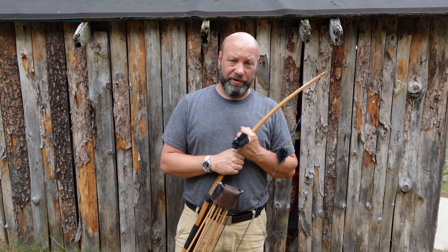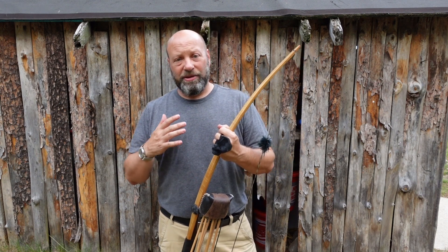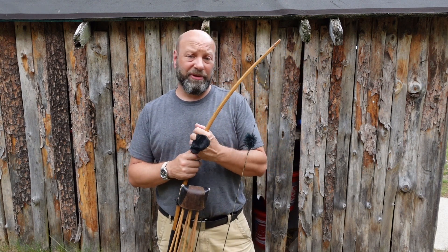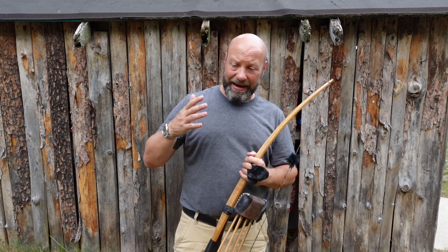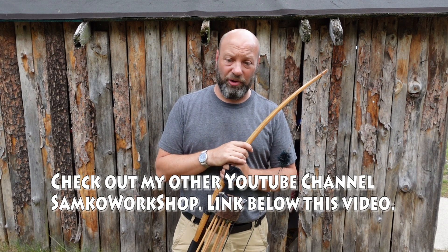Hey guys, welcome to the Traditional Bowhunting Wilderness Podcast. This is Jason Samkowiak. Today we're going to take a look at a major factor that a lot of people don't take into consideration — why on close range shots you may not get the penetration that you think you do.